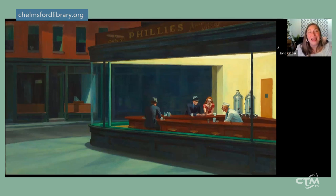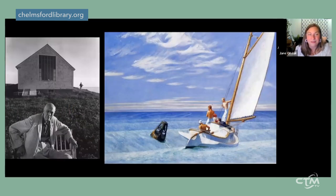Edward Hopper reconnected with the woman he would marry at the artist colony in Gloucester. They lived in New York City — she was also an artist who became his model and archivist, and modeled for the redhead in 'Nighthawks.' They lived in a spare fourth-floor walk-up sharing a bathroom with neighbors, so like other artists they wanted to escape in summer. They began going to Cape Cod every summer from the 1930s, and in 1934 built a house for themselves in South Truro.